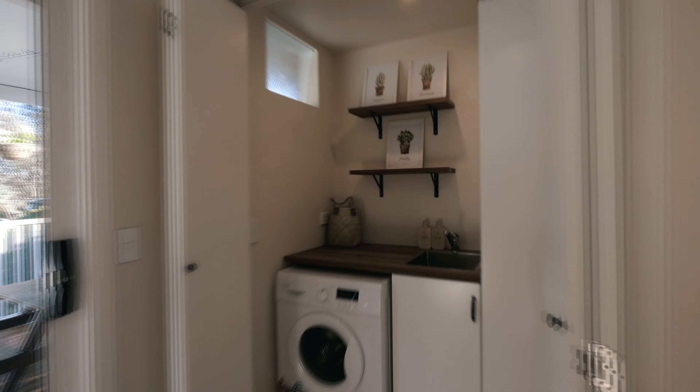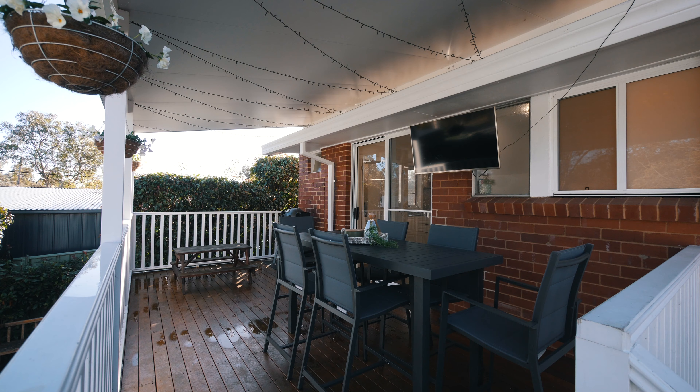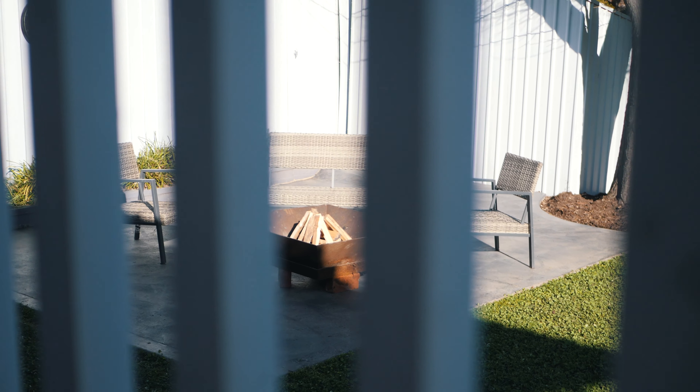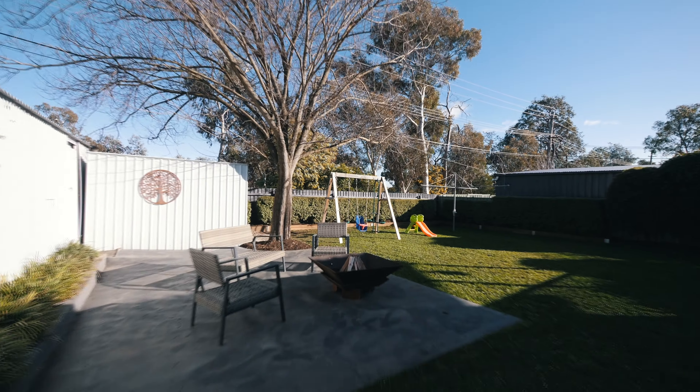If you have been endlessly searching for a fully renovated four-bedroom residence with an inner Belconnen location, look no further than 16 Jindavik Place in Skullin. Welcome.